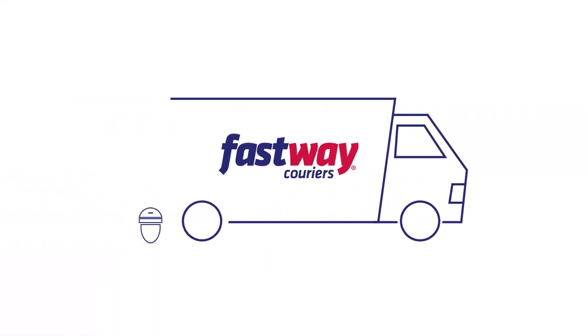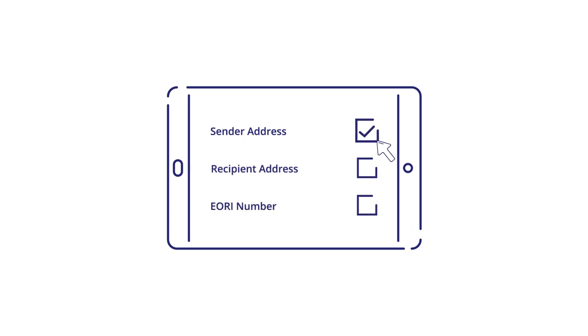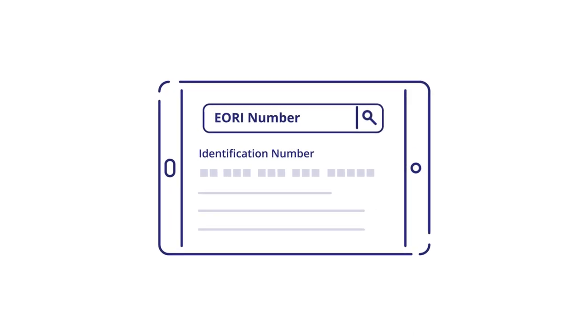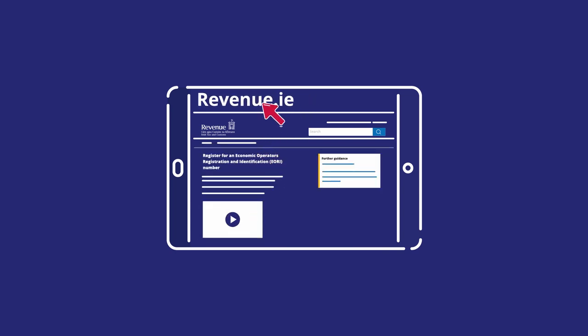Rest assured, Fastway Couriers are well prepared to do this on your behalf. Post-Brexit, you'll need to share more details with us. We'll need the sender and recipient address details, plus an EORI number — an identification number used in all customs procedures when exchanging information with customs. If you don't have an EORI number, VAT registered businesses within the Republic of Ireland can apply via revenue.ie.